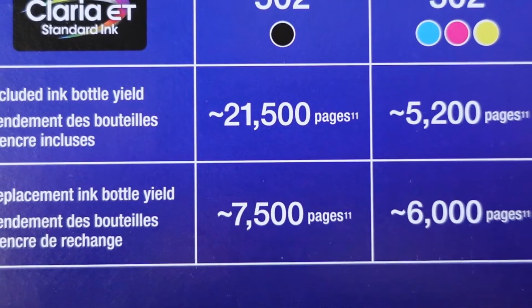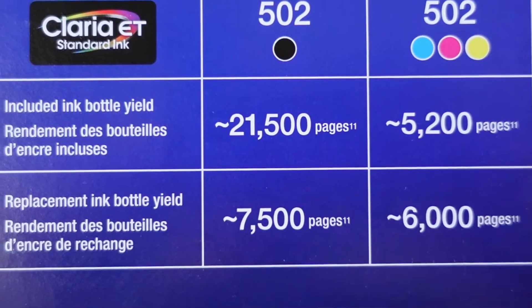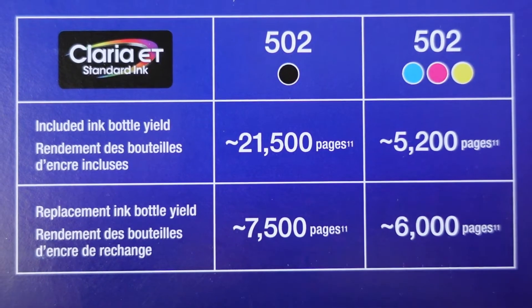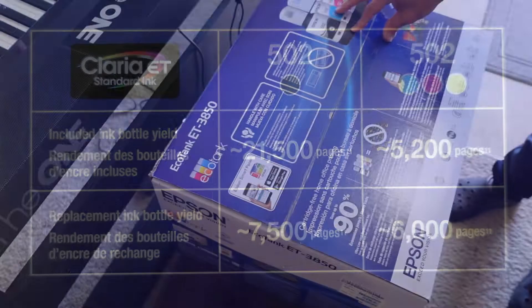A big concern is whether these things will go dry on you. You're going to have to print or at least run a test page maybe twice a week to keep the ink flowing so that it doesn't dry up on you.